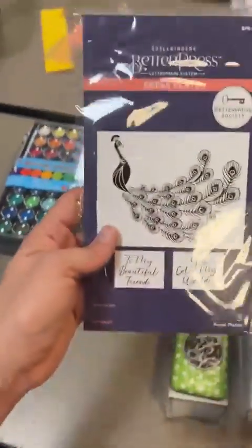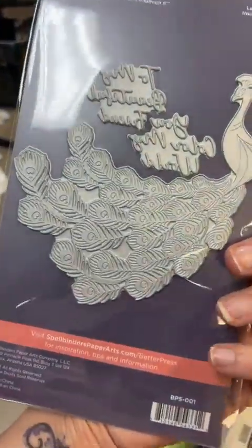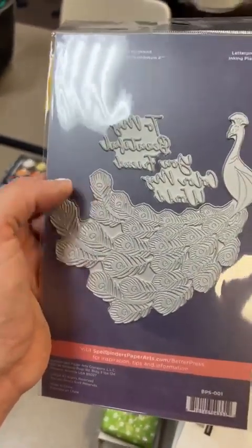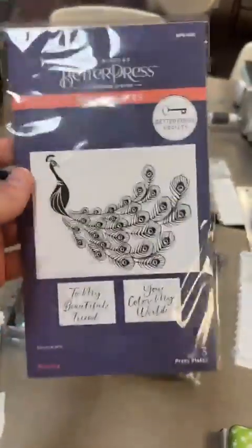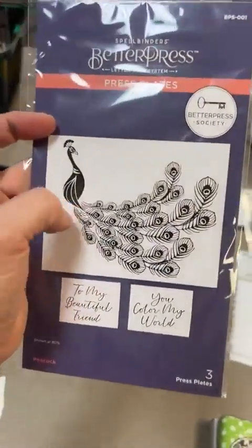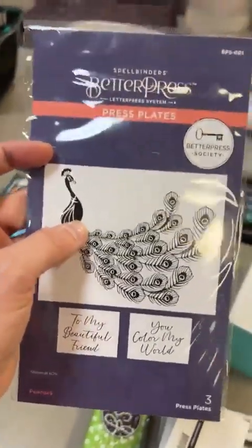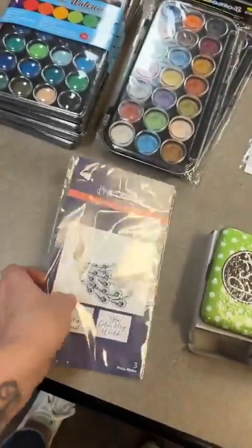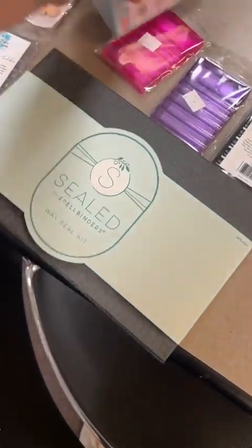For my Better Press society girls, here is your plate this month - is this not absolutely stunning? So excited about the peacock. If you've been on there, you'll see some awesome inspiration including one done with just the tail - so stinking cute. If you're a Better Press Society member, the plate is $24.99. If you're not a society member and you just love this plate, they're $29.99 and I can get it for you on my next order.